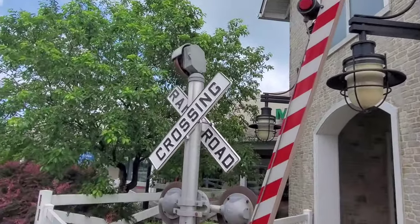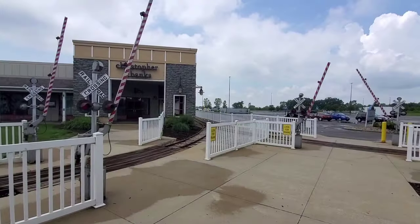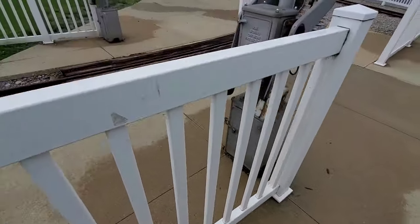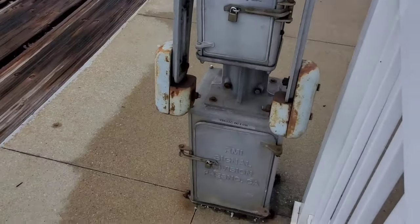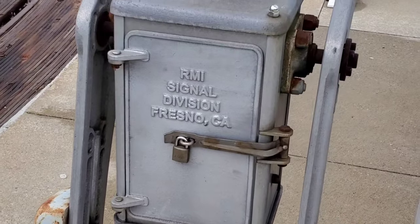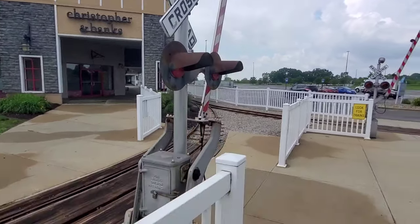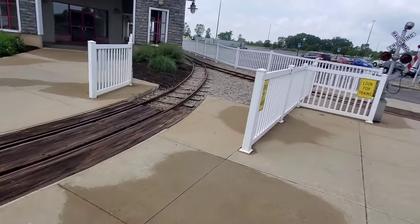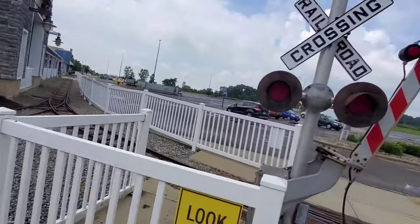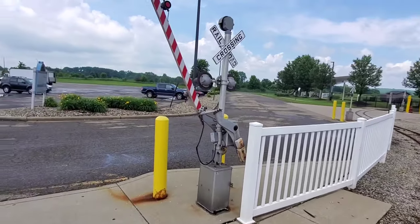Here's the two sets of crossings over here. You can see the relay cases — well, I guess you'd call them relay cases — but they say RMI Signal Division, Fresno, California. Same for the gate mechs. And over here you got a switch; there's a couple of different little branches because they have different aisles. And over there there's a gate-less crossing — I'll go show that in a minute.